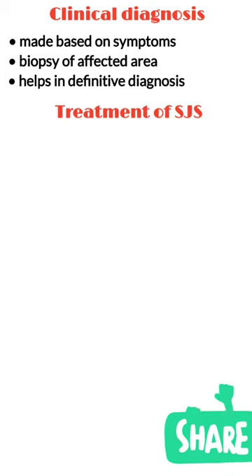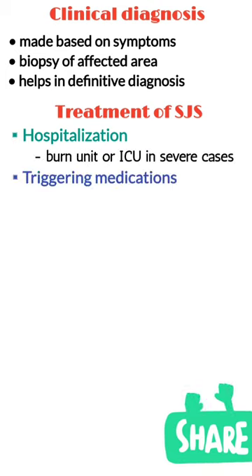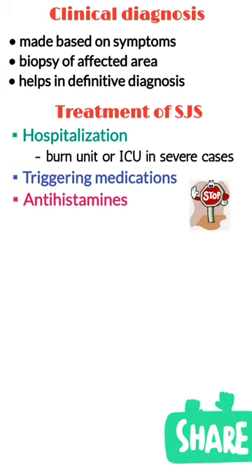Treatment typically includes hospitalization, particularly in a burn or intensive care unit for severe cases. Triggering medications should be immediately stopped, followed by antihistamines and supportive therapy.